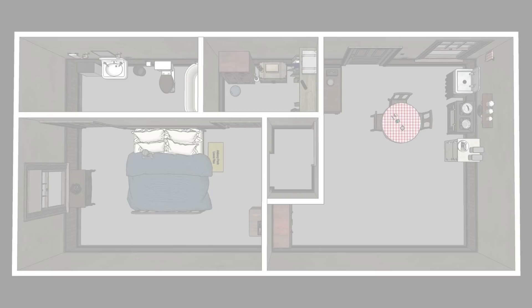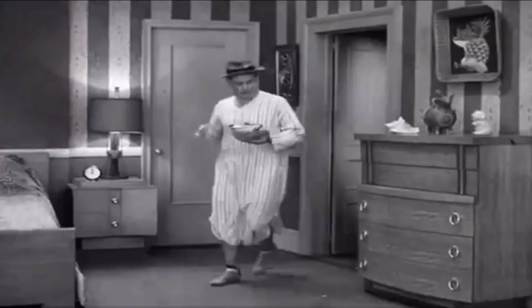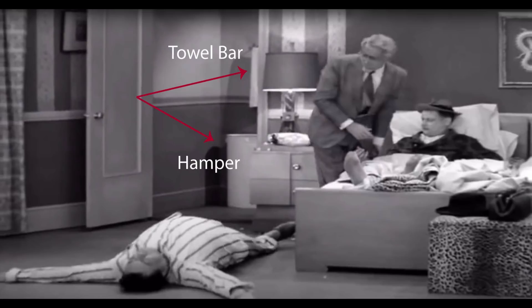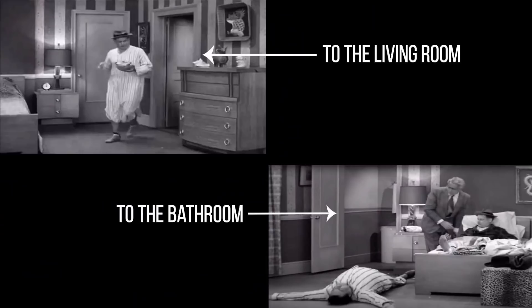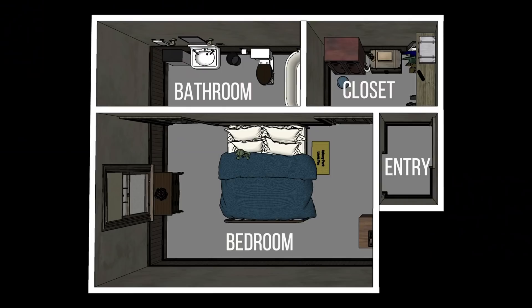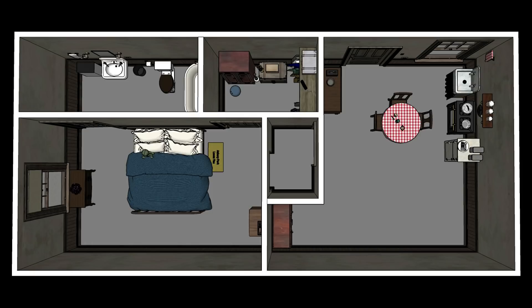It only makes sense then that the rest of the apartment floor plan would also be the same. We get to see the Norton's bedroom as well as a peek of their bathroom at one point. And in one episode, Alice makes a reference to the closet being in their bedroom. That helped me figure out what this door in the Norton's bedroom actually led to, as all of the other doors were already accounted for. That helped me surmise the floor plan of the Cramden's bedroom and bathroom, and is what I used to create the rooms.